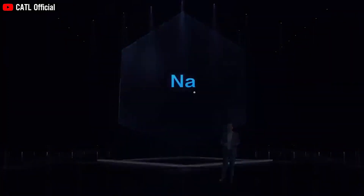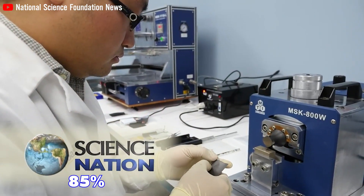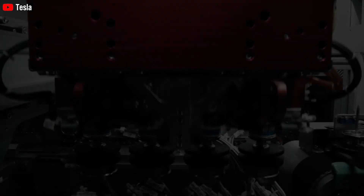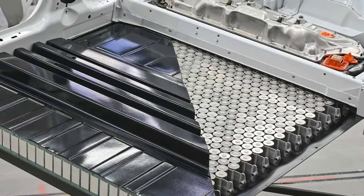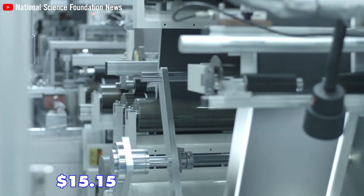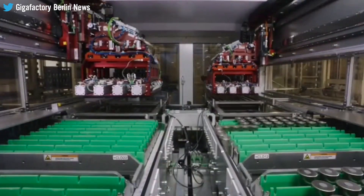CATL has pointed out that sodium ions exhibit superior conductivity and allow for a reduction in electrolyte concentration, which consequently slashes costs by around 85%. The anticipated cost of a Tesla 4680 battery pack for 2022 is projected to be $101 per kilowatt hour. By calculation, this innovative battery is estimated to have a price of around $15.15 per kilowatt hour, indicating a reduction of almost seven times compared to the 4680 battery.